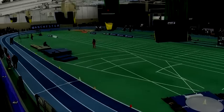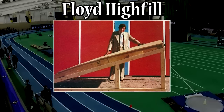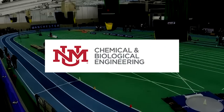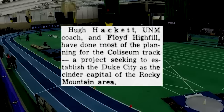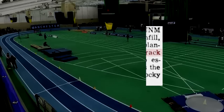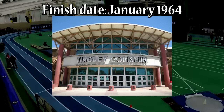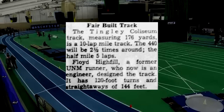The father of indoor track innovation is Floyd Highfill. While he had a couple of appearances in the newspaper as a distance runner for the University of New Mexico, he also had a chemical engineering background where he developed a wide range of skills throughout the engineering world. Combining the two interests, Highfill and coach Hugh Hackett began their first project by implementing a track inside their campus' renowned Tingly Coliseum, with the expectation of finishing it by January 1964. The 170-yard, or 161-meter track, was finished and ready to go.